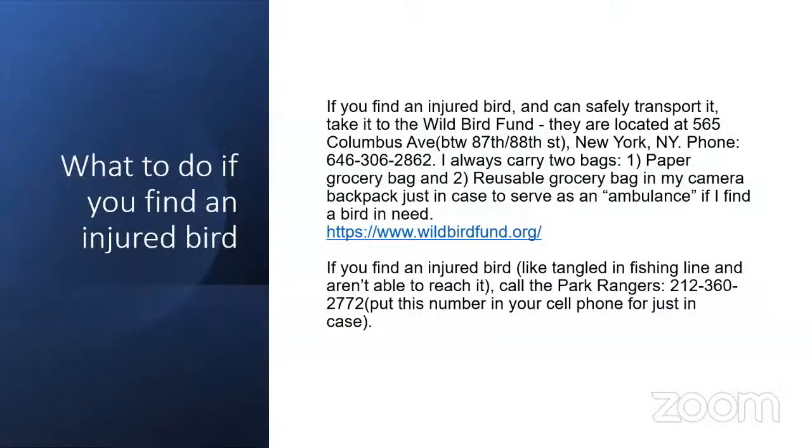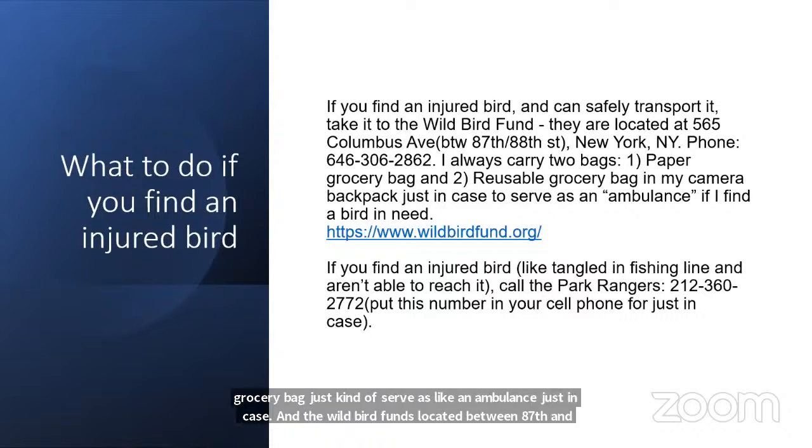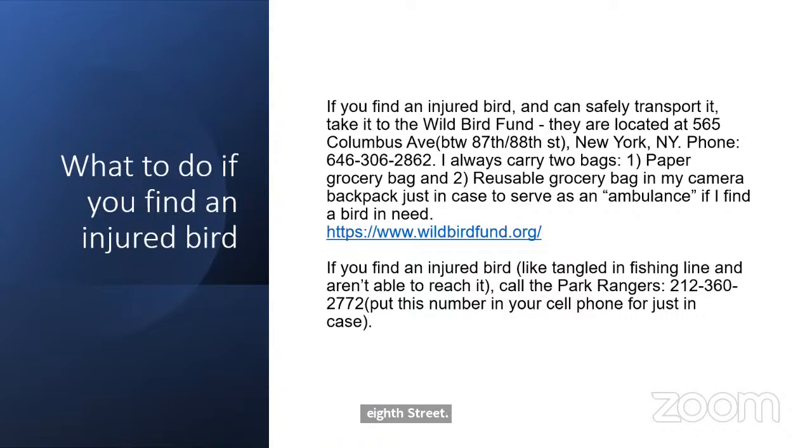Keep a reusable grocery bag handy as an ambulance just in case. The Wild Bird Fund is located between 87th and 88th Street, and this is the phone number for park rangers if you ever find an animal you can't access or don't feel safe handling.